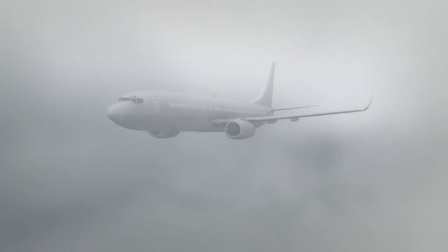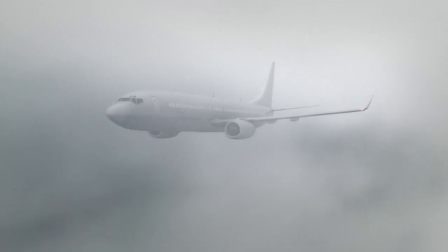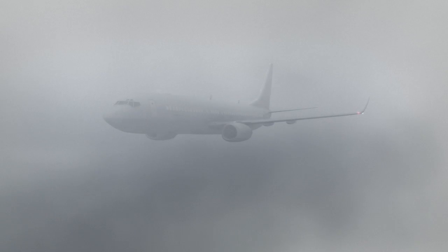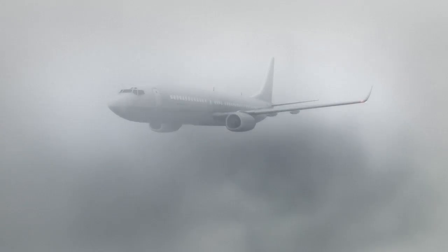The Boeing 737 approaching Eindhoven originates from the south and is on a published route inbound to runway 21 when ATC vectors the crew to fly a heading of 310 degrees, thereby decreasing the flying distance. At this stage, the crew is aware of the need to reduce airspeed and increase the rate of descent, so the speed brakes are used. The aircraft is flying in clouds under instrument meteorological conditions, with both the autopilot and autothrottle engaged.